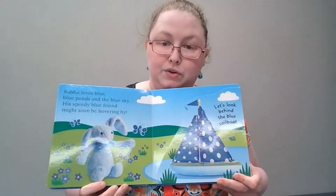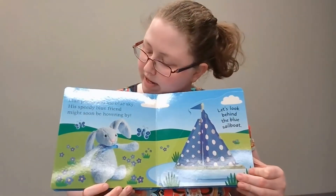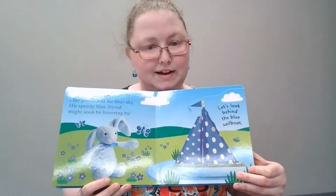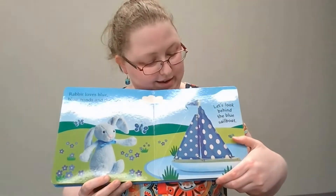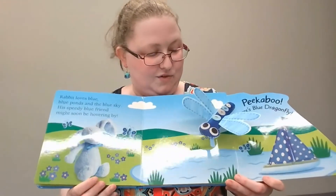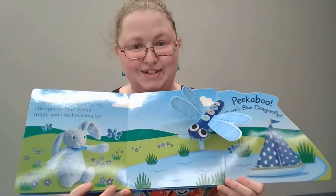Rabbit loves blue — blue ponds and the blue sky. His speedy blue friend might soon be hovering by. Where is Bunny's friend? Let's look behind the blue sailboat. Ready? Peek-a-boo! There's blue dragonfly. Dragonflies go bzzz. Can you fly around with your dragonfly? Bzzz. They're pretty fast if you've ever seen a dragonfly.